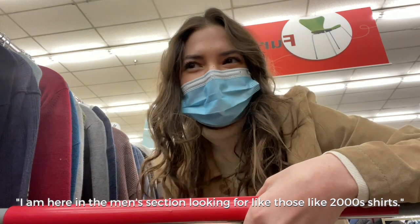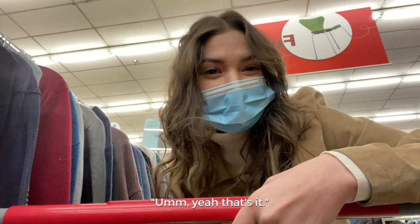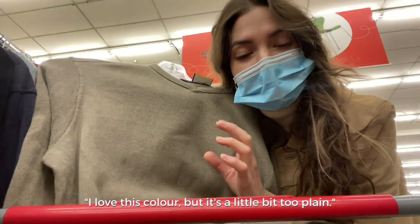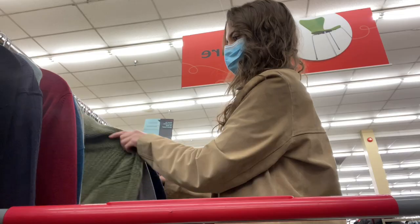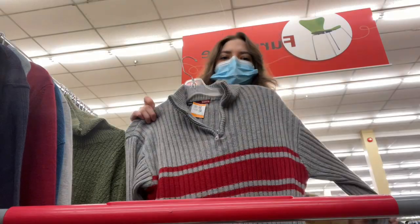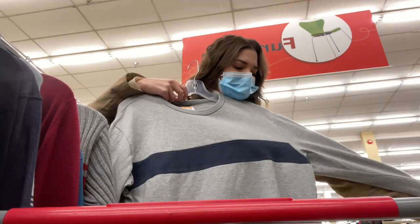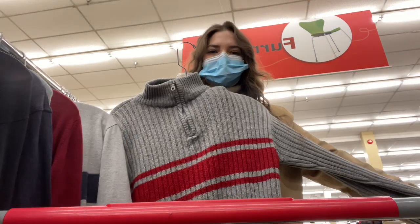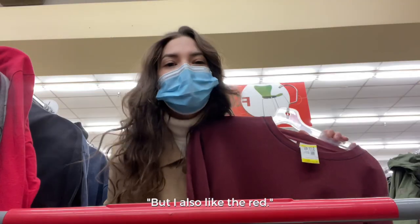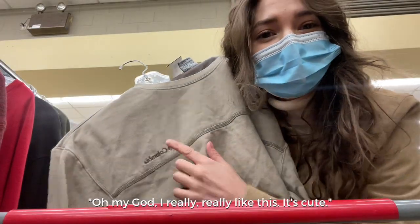I'm in the men's section looking for those 2000s shirts that guys used to wear that are kind of thick. I love this color but it's a little too plain. I would like this but in a different fabric. Both of these are cute. I recently bought something like this but in purple, and I also like the red. Oh my god, I really really like this one — it's cute.